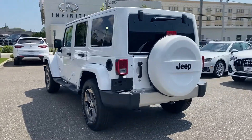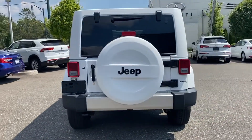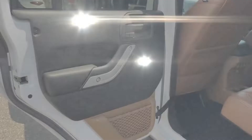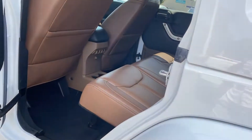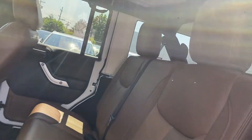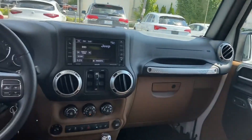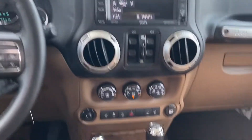You'll absolutely love all of the included premium features such as satellite radio, four-wheel drive, heated side view mirrors, tinted windows, running boards and/or sidesteps, pass-through rear seat, brake assist, roll bars, and keyless entry.